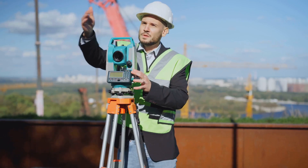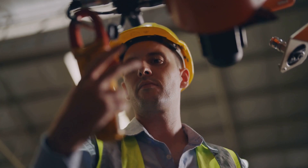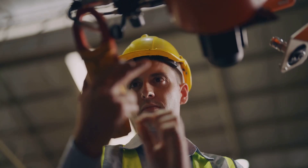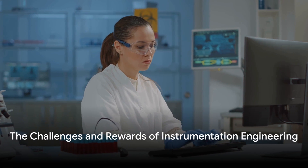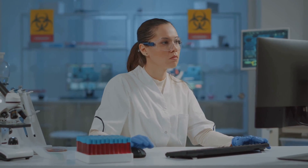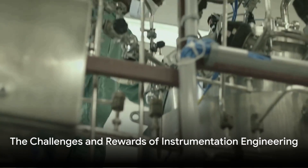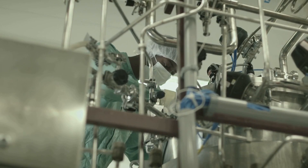Additionally, many instrumentation engineers choose to become certified. Professional bodies, like the Institute of Measurement and Control, offer certification programs that can enhance an engineer's credibility and demonstrate a certain level of expertise in the field. The path to becoming an instrumentation engineer is not easy. It requires a strong foundation in mathematics and science, as well as a willingness to continually learn and adapt to new technologies and methodologies. But for those with the passion and dedication, a career in instrumentation engineering can be both rewarding and fulfilling.